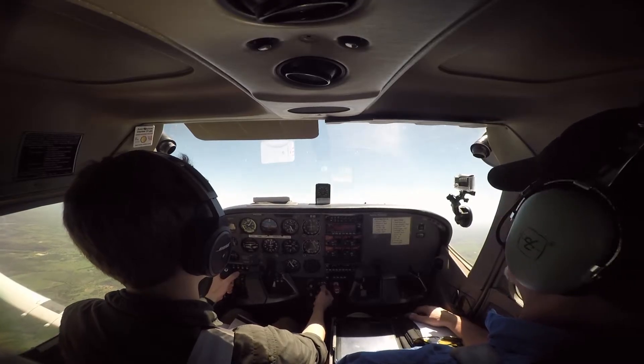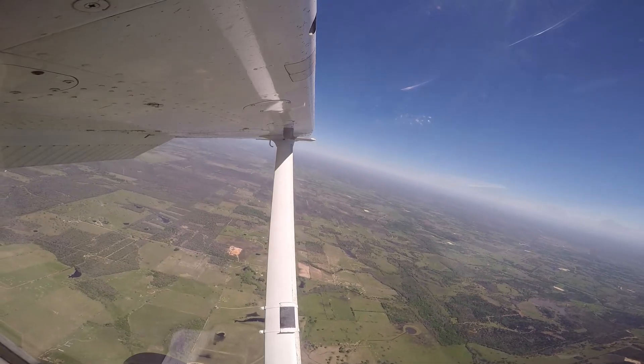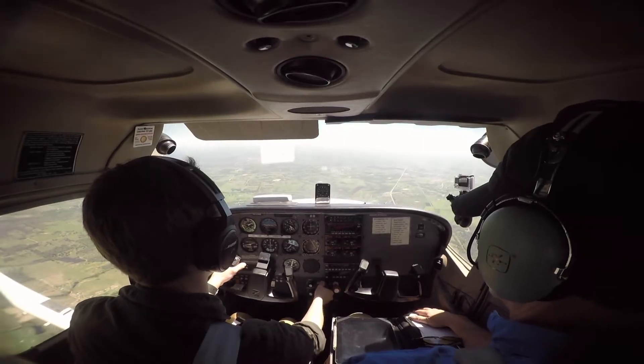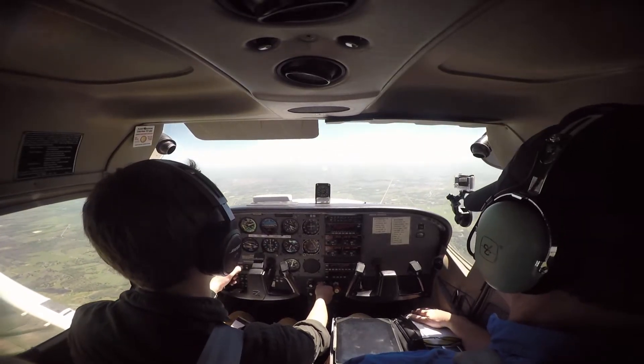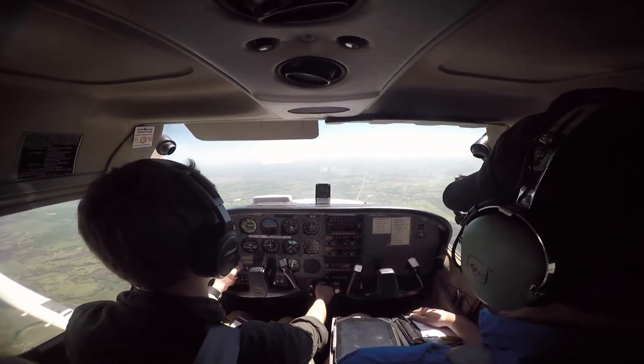Right rudder, right rudder, right rudder. Pull back a little more, wait for the break. Good, you're good — recover! I know I've kind of pulled — full power, nose down. Yeah, that's full power.